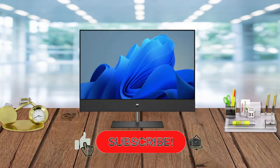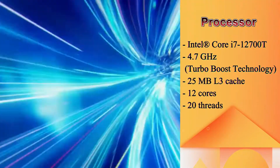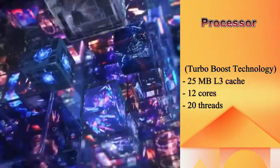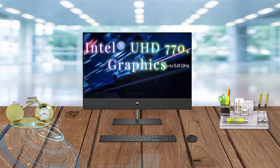This desktop runs Windows 11 Home Single Language in S mode. This model's processor is the Intel Core i7-12700T, up to 4.7 GHz with Intel Turbo Boost technology, 25MB L3 cache, 12 cores, 20 threads, and Intel UHD Graphics 770.